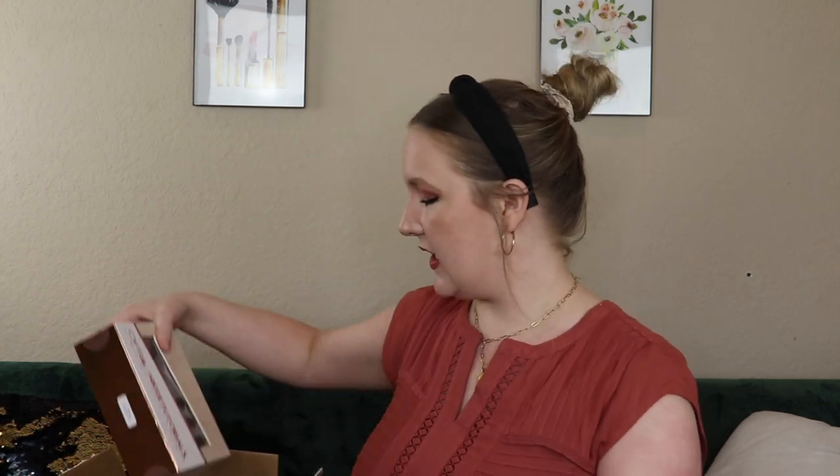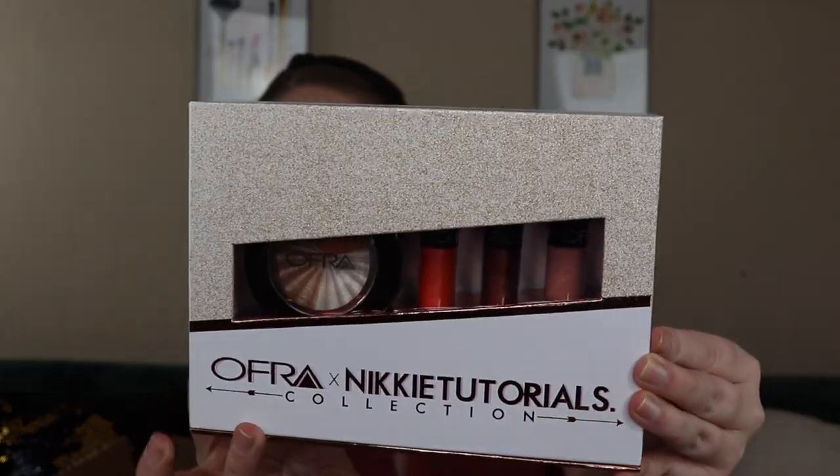So they say if you spend at least $40 on their website, you can get the Ofra and Nikki Tutorials collection, which has a value of $95 — which is crazy. But you can also buy it on their website for $35, and you get four products. It comes in a cute package. It looks like the liquid lipstick set without the highlight is also available. I do have two of the items in here, but I still thought it was worth it because two of these are going to a giveaway I'm posting soon.